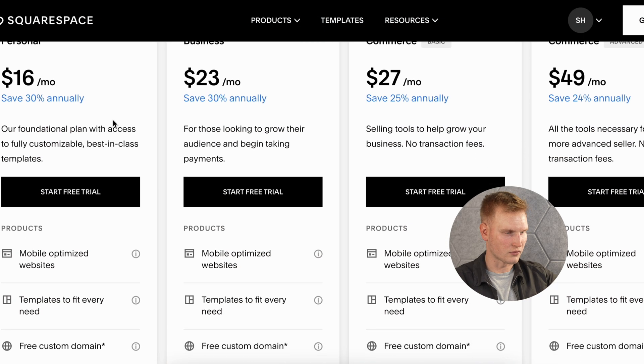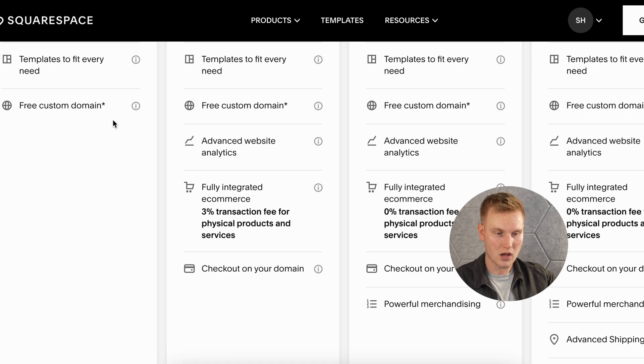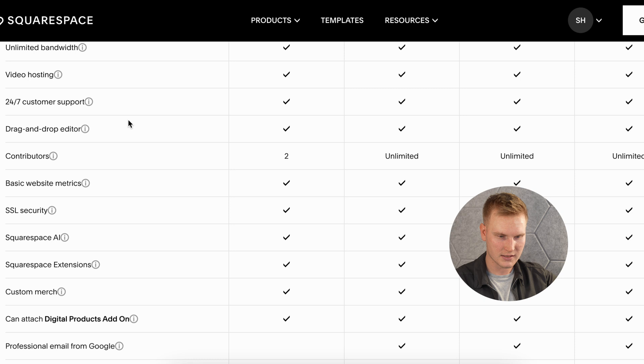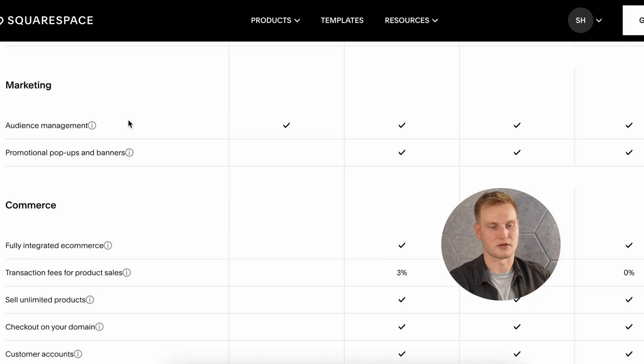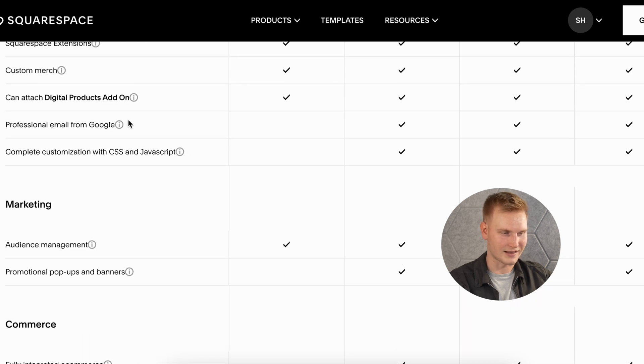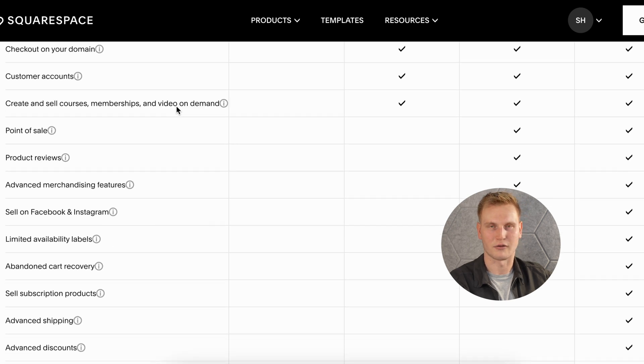The personal plan is pretty basic — you'll get some templates, and across all plans it's optimized for mobile devices. It includes basic website analytics, the ability to add some digital products, and SEO tools like meta descriptions and titles. E-commerce is a no-go on the personal plan; you'll need to upgrade to at least the business account, though even then features are limited — including a 3% transaction fee and leaving out subscriptions, product reviews, and point of sale.